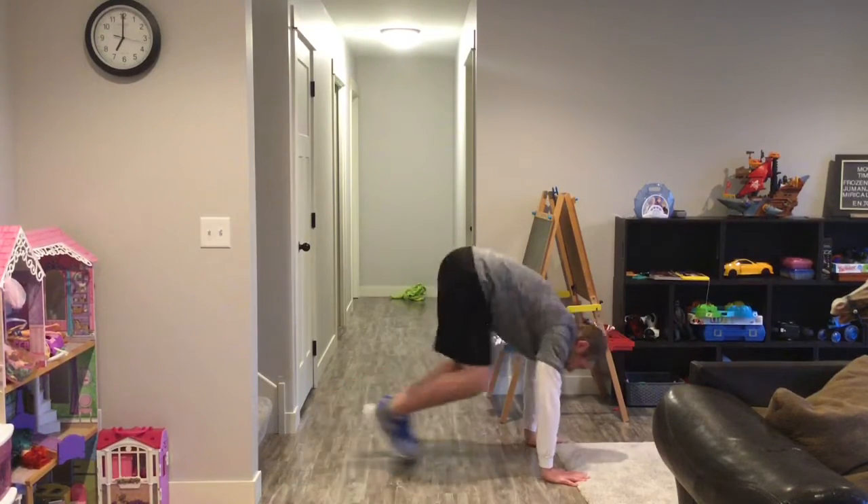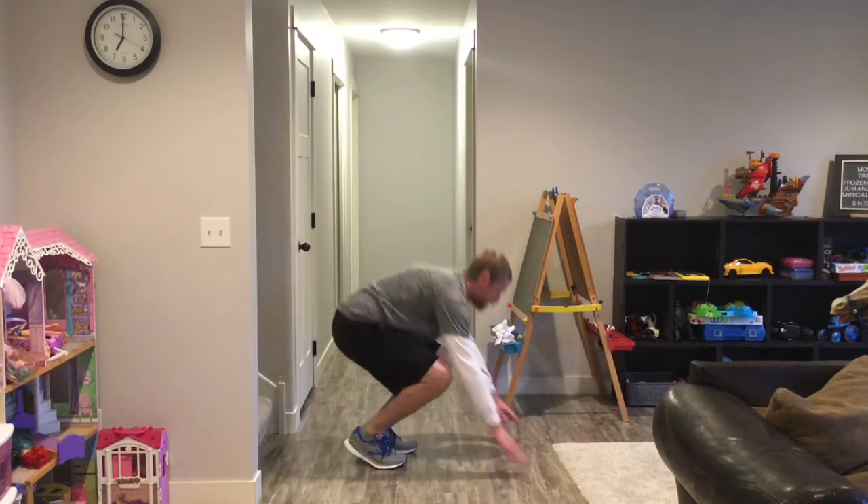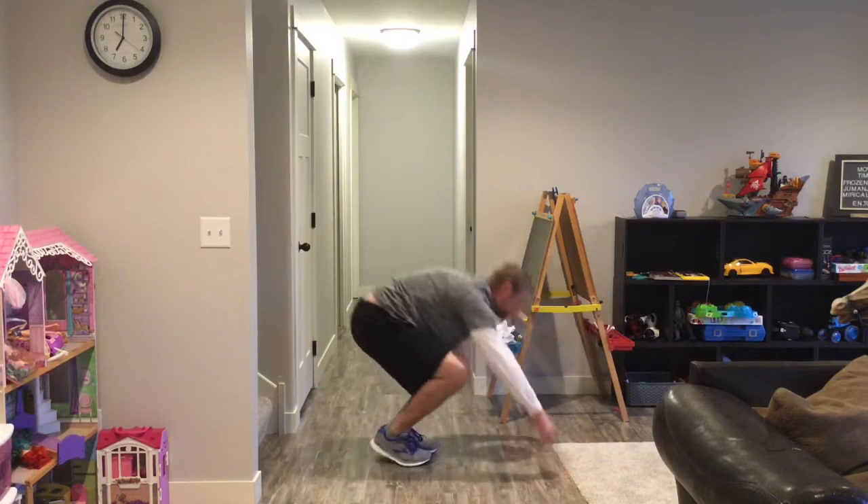Exercise number four: burpees. Hands down, feet out, feet in, jump up.